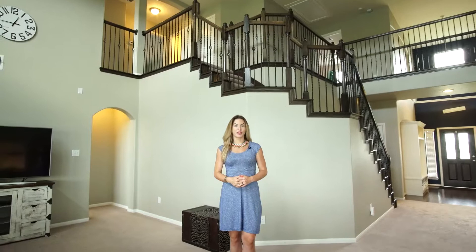This five-bedroom, three-bath home has two bedrooms downstairs, perfect for multi-generation living.